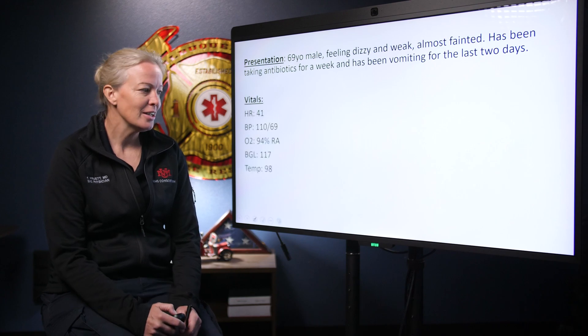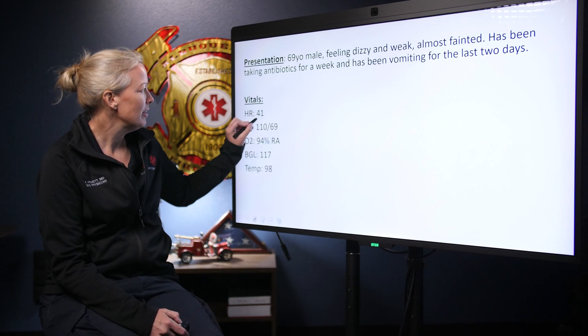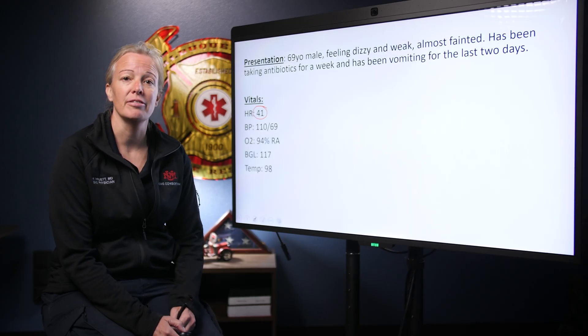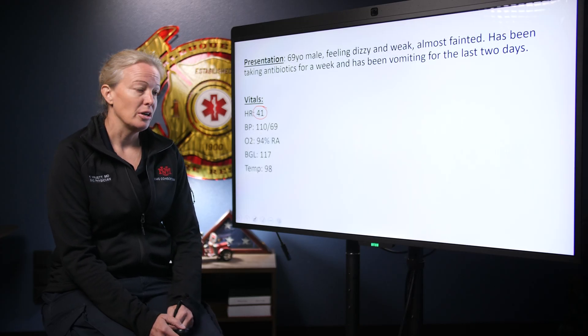When you get his vital signs, you see a heart rate of 41 — a little slow, that would make me weak and dizzy. Blood pressure is 110 over 69, that's okay. Oxygen is 94% on room air, so his airway is intact and he's breathing effectively — don't need to address anything there. Sugar is 117 and his temp is 98. The only concerning vital sign is the bradycardia.